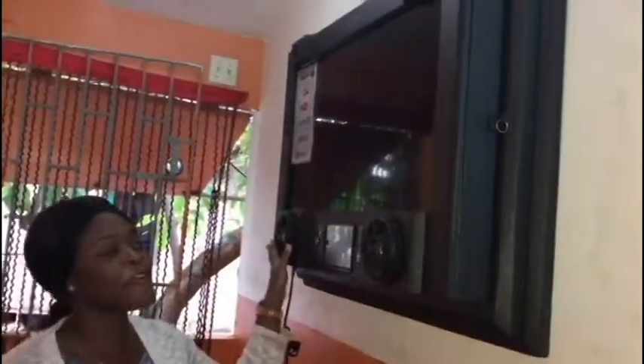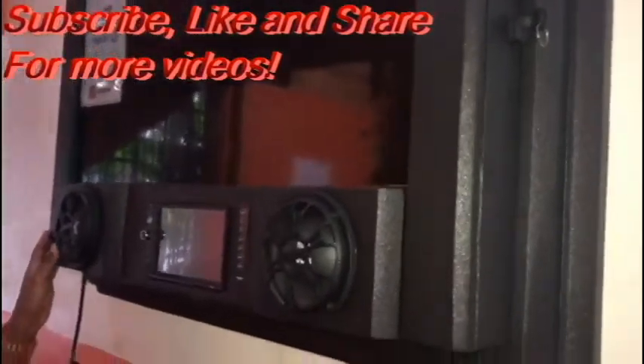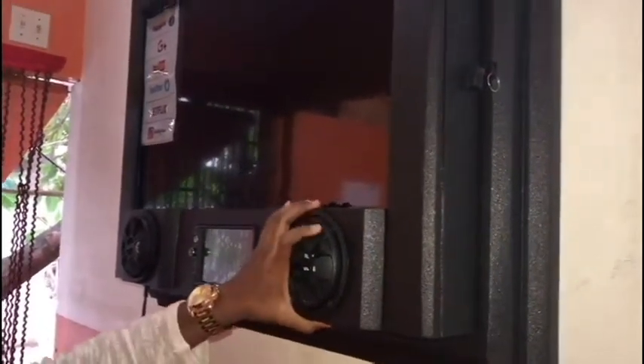Right here we have our bathroom customized TV set. This is the one you can put in your bathroom, mount on the wall, to have a jacuzzi moment or a cold bath moment. As you can see, we have all the basic amenities inside.